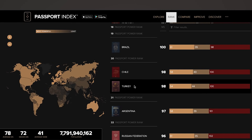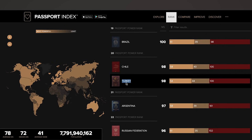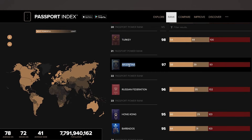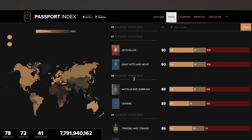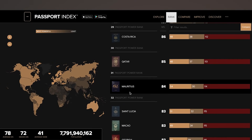The Turkish passport ranks at number 20 — about the same level as the Chilean passport. That's how strong it is: number 20 in the world, though multiple passports share top positions. It is ahead of countries like Argentina, the Russian Federation, Hong Kong, Barbados, Israel, Brunei, and the Bahamas.